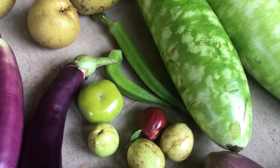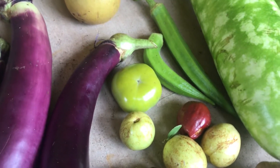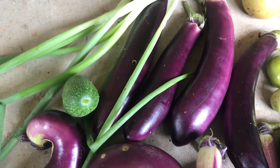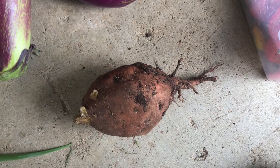We have guava, pear, persimmons, and jujube, eggplant, onion, cucumber, and yam actually.